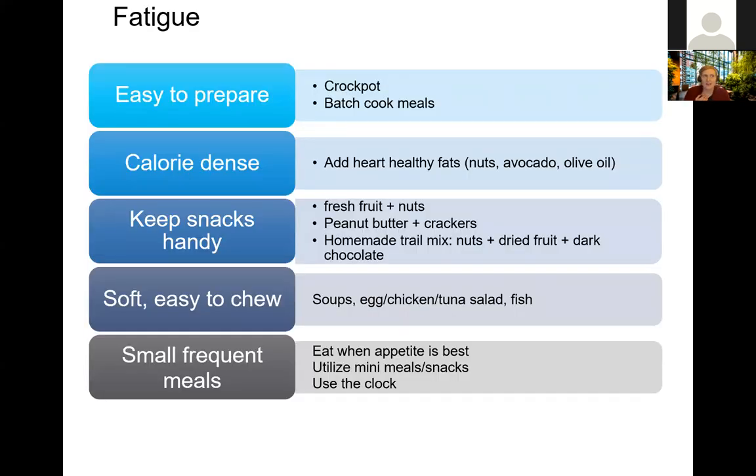When thinking about fatigue and nutrition, if you're feeling fatigued partly because you're not eating enough, and you lack the energy to prepare meals, that can exacerbate existing fatigue. Some strategies include making meals easier to prepare — for example, using a crock pot, or cooking meals in advance during periods when your fatigue is lowest and storing them in the freezer. Focus on calorie-dense foods: heart-healthy fats like nuts, avocado, and olive oil. Keep snacks on hand — fresh fruits, nuts, peanut butter, crackers — in your pantry, fridge, or even near where you normally sit if getting up to the kitchen takes more energy than you have.